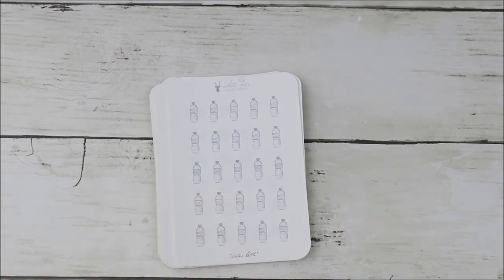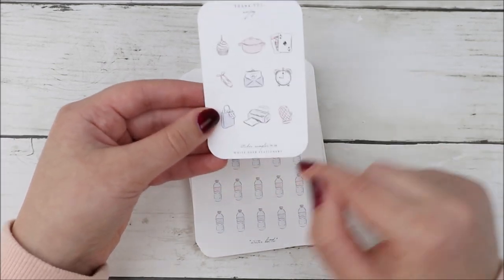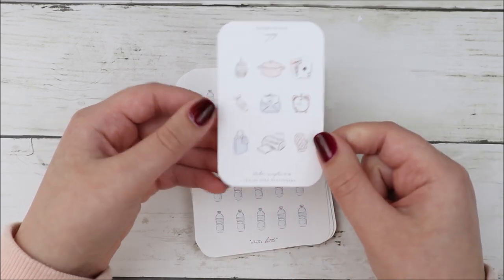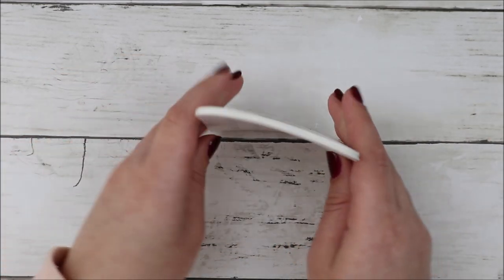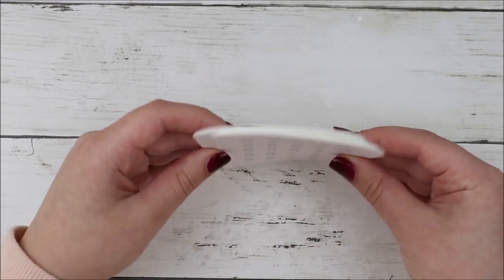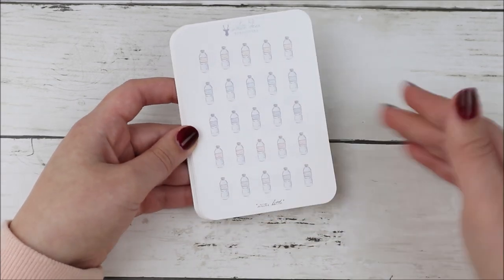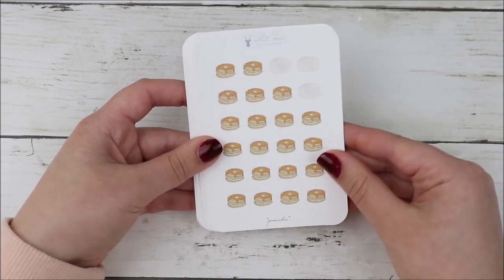I did place another White Deer Stationery order — I know, I feel like I place an order twice a month, but she's just been having so many amazing releases and I can't help myself. Here is the freebie — her freebies are always adorable and always have her newer icons on them. This is sticker sampler number 16. I want to have a little game night just to use that. Then I got these water bottles because I've been going on walks and sometimes I can use water bottles as walk markers in addition to sneakers. Then I got these pancake stickers — I think I pulled some of these in a plan with me recently.